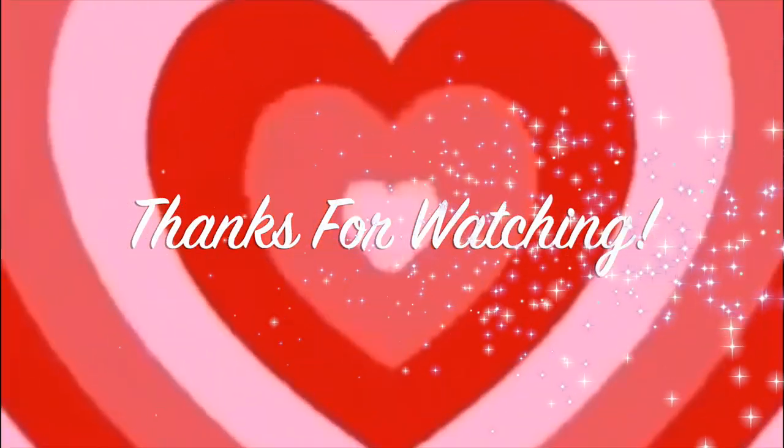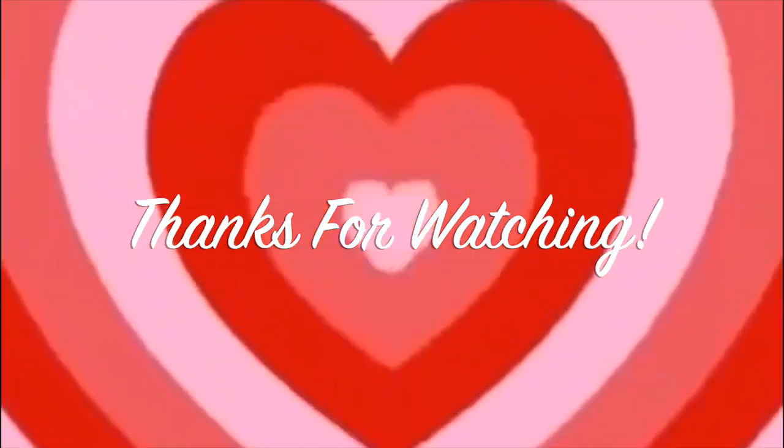Alright you guys, this is the final look. I changed my shirt. I put on some earrings. And we're all done. Thank you guys so much for watching. Leave a beautiful, positive comment down below. I'll see you guys soon. Bye!